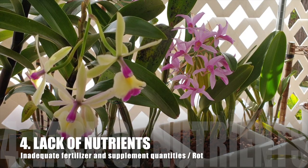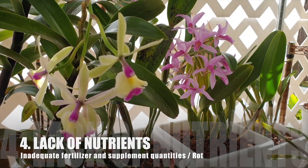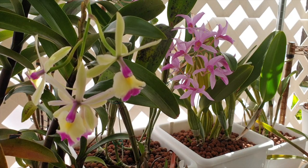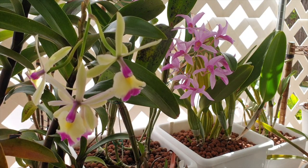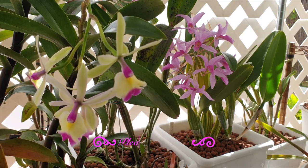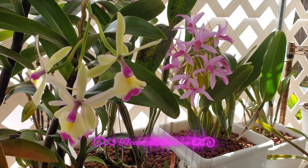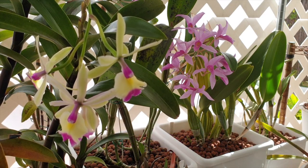Together with water, the lack of nutrients will also affect the healthy and strong development of a new growth. When new nubbins begin to show up, the orchid will push all its resources to aiding the new growth to develop. Any mobile nutrients will be pulled from the older structures of the orchid to ensure the development of the new growth goes according to plan.